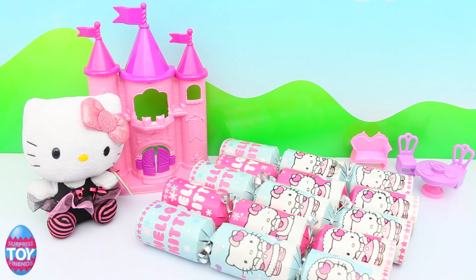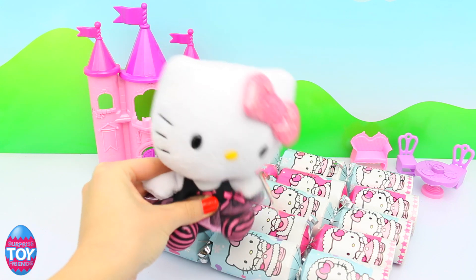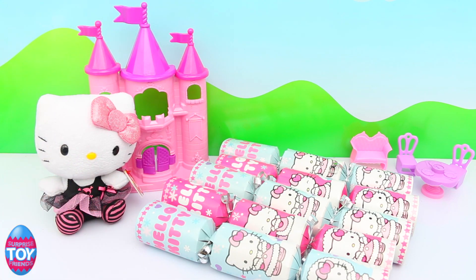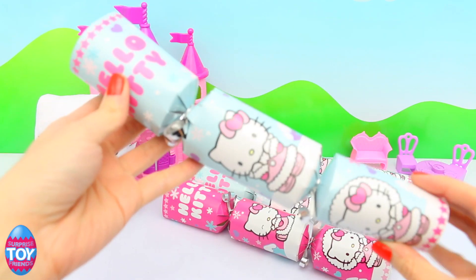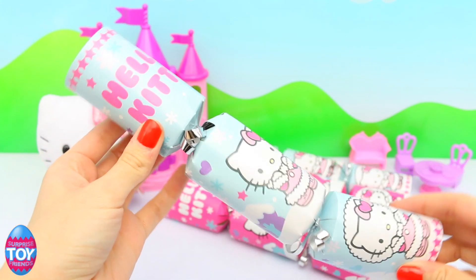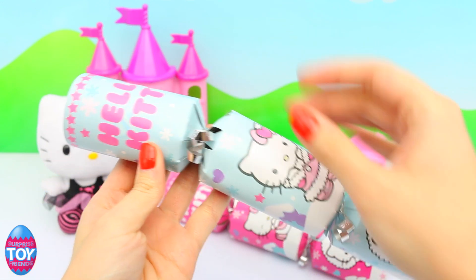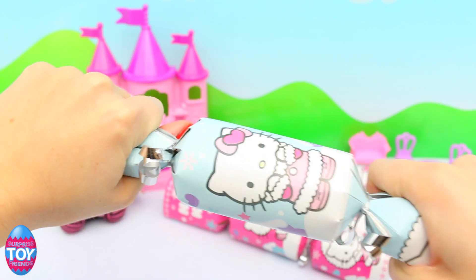Hi guys! Welcome back to Surprise Toy Friends. It's Christmas Day and today we've got Hello Kitty and we're going to be opening up some Hello Kitty crackers. They come in light blue and pink and I'm going to start off by opening one of the blue ones. And what more of a perfect thing to do on Christmas Day than open up Christmas crackers. These are the cutest ones I have ever seen. So let's start.